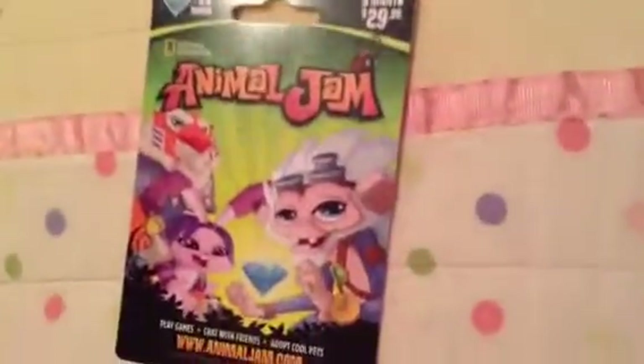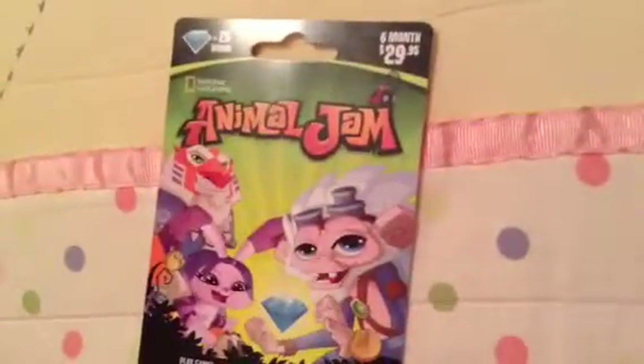Just so you know, the gingerbread den only comes out near the holidays — December, January, stuff like that. And exclusively in December it came with ice armor.